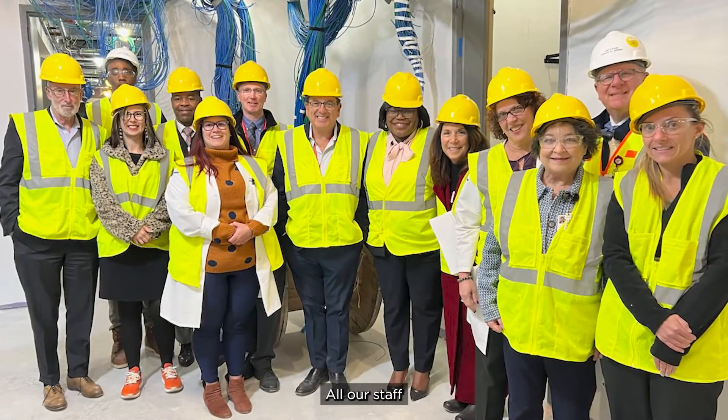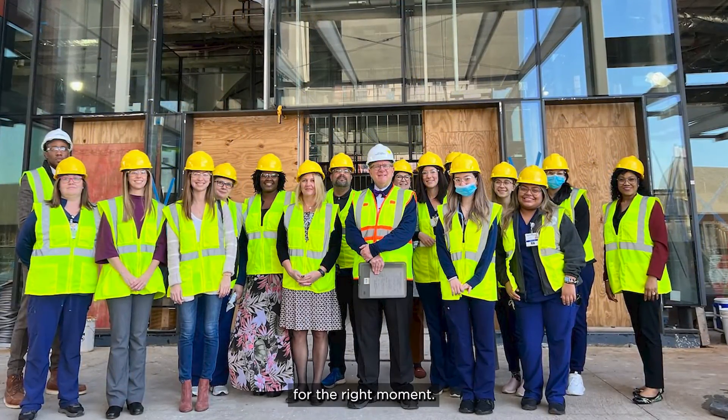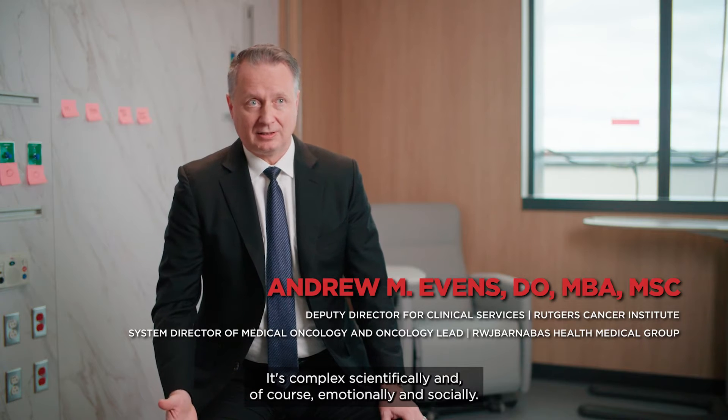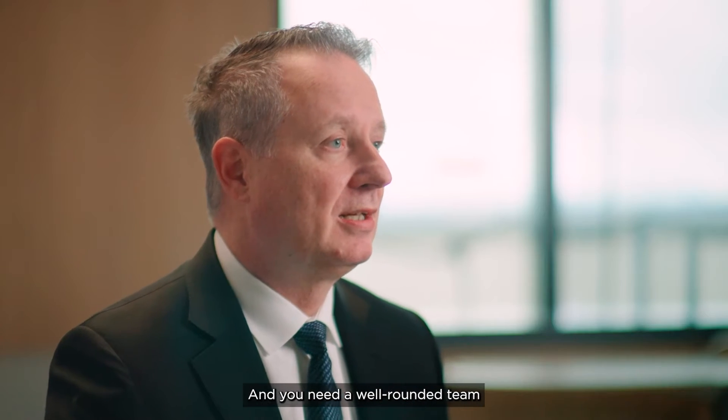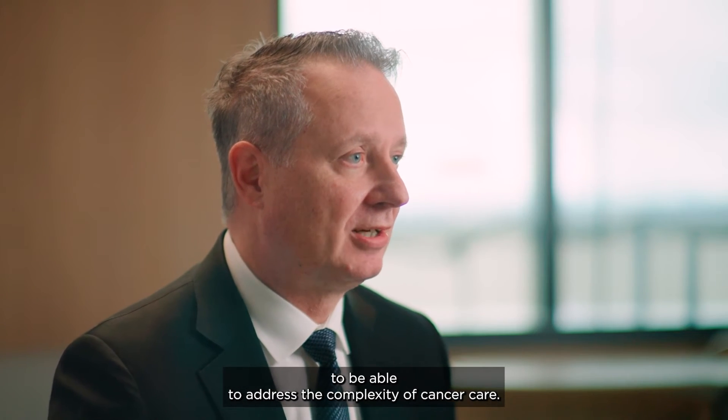All our staff will be our primary focus to make sure that they're getting the right tools for the right moment. We know cancer is complex — it's complex scientifically and, of course, emotionally and socially. And you need a well-rounded team to be able to address the complexity of cancer care.